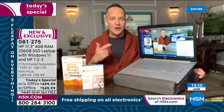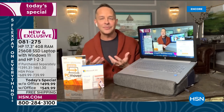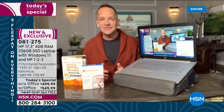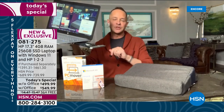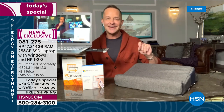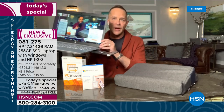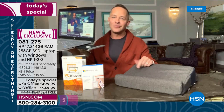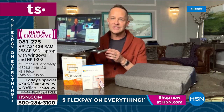HP is the number one computer brand in America, Intel is the number one processor brand in the world, and Windows is the number one operating system. This is the first time we've done Windows 11 on a 17-inch today special with an optical drive. It is the only today special we will do this year with an optical drive. Don't you want to watch videos, burn and save, and transfer information? Most of us don't pop in DVDs every day, but sometimes we do — what are you going to do if it's not there?